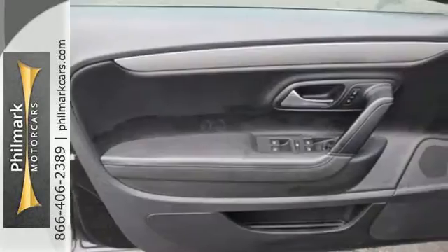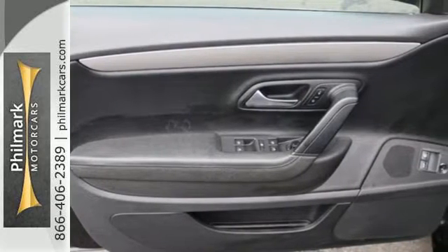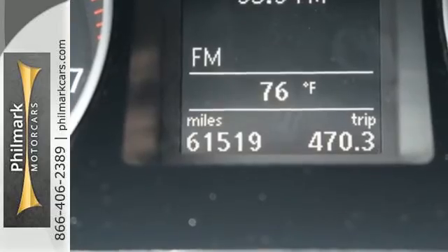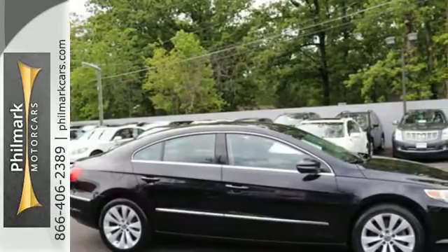This distinctive CC gives you the space and comfort of a luxury sedan, blended with the performance and style of a sports coupe. You need to see it to believe it. Take it for a test drive today.